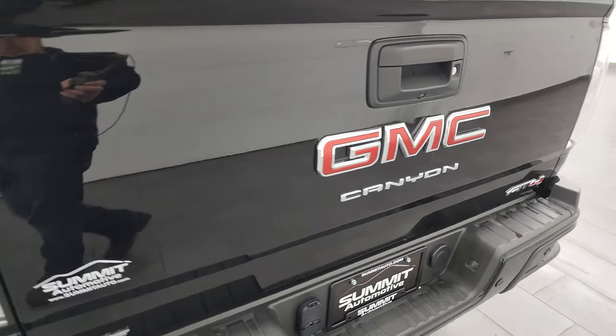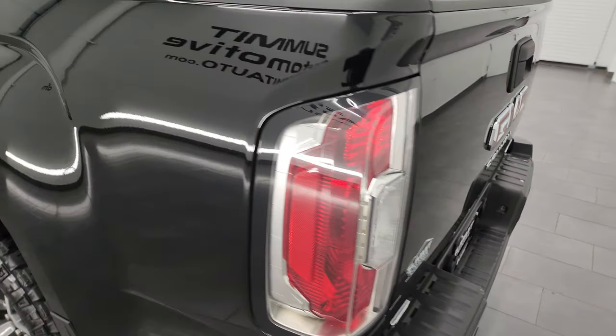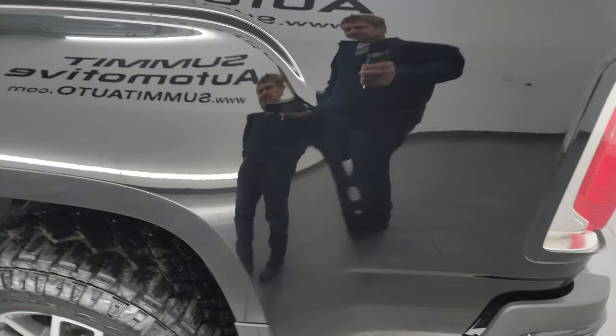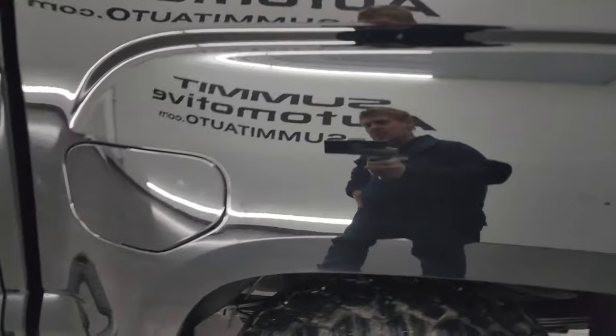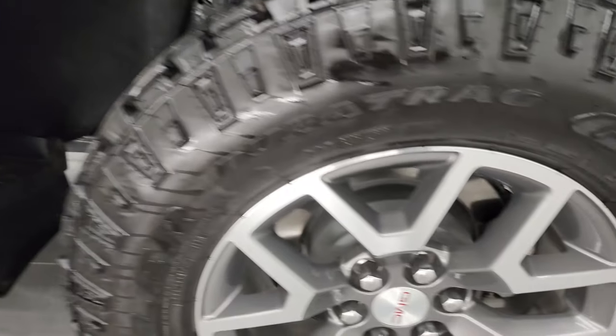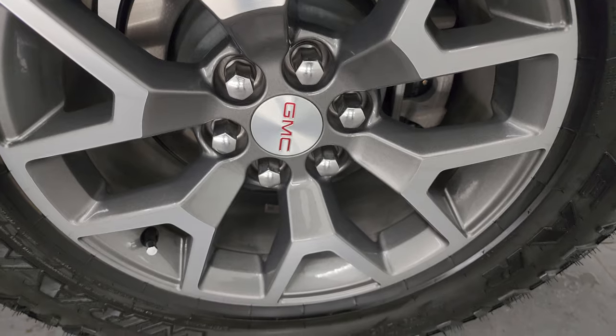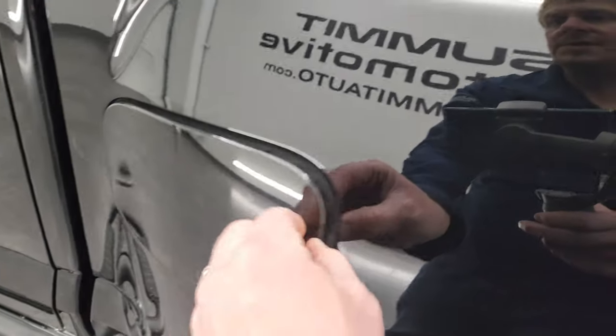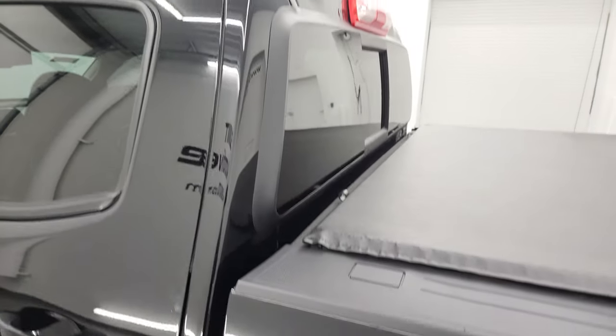I didn't see any rips or tears on the tonneau cover. It has the shock down assist tailgate and also a spray-in bed liner that is in very nice condition. That spray-in bed liner goes on to the tailgate as well, which is very nice. Coming around the driver's side, it's just as clean as the passenger side. It does have the mud flaps on there as well. This one does have the capless fuel fill, which is really nice — you'll never get gas on your hands again.